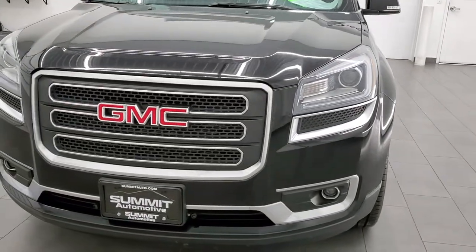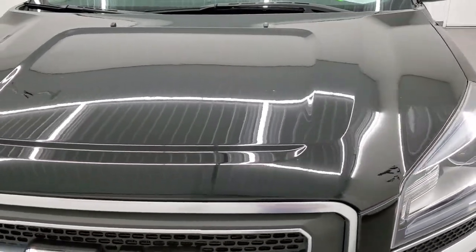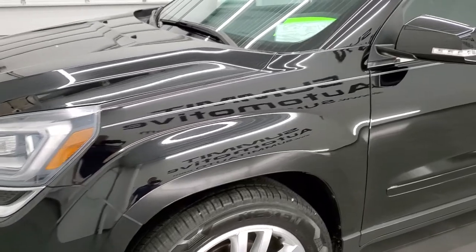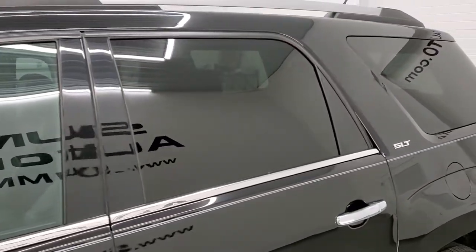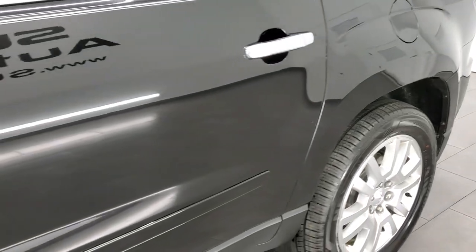We're going to go inside, all the way around, check out under the hood, and start it up in this video. Carbon black metallic is the color and we shoot all of our videos in 1080p 60 frames per second. If you have HD capabilities on your computer, tablet, smartphone or television, I highly recommend turning them on right now because it is your best way to check out the quality, condition and options of the vehicle before seeing it in person.